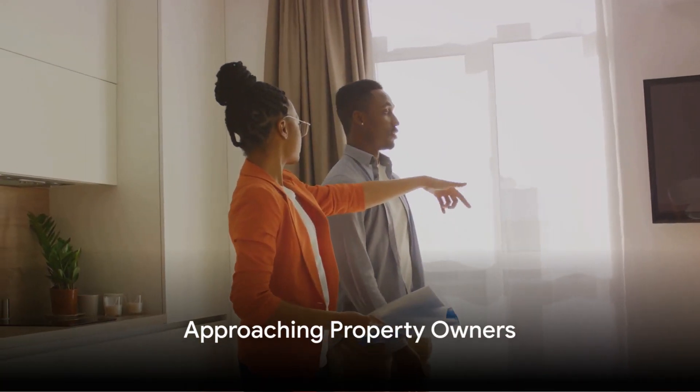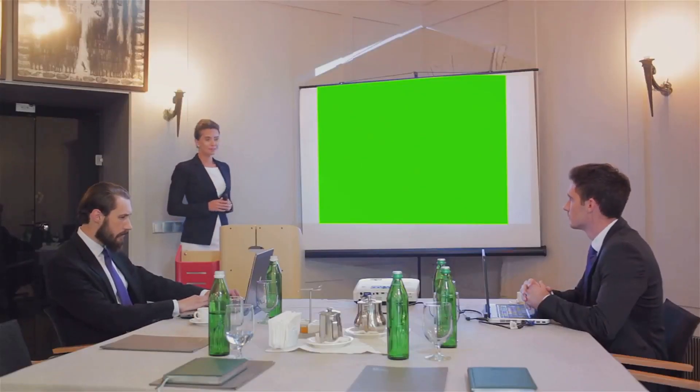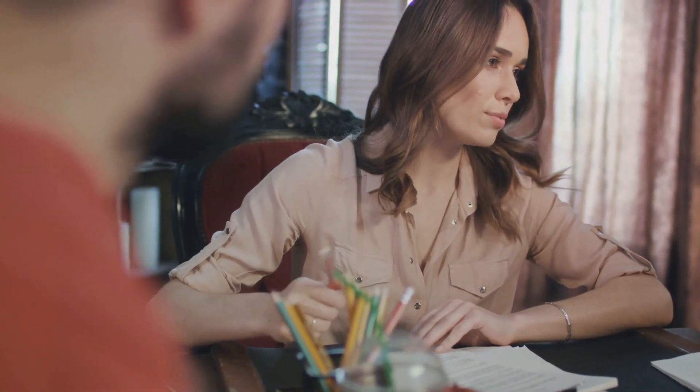Once you've identified potential properties, the next step is to approach the owners. Be prepared, be professional, and be persuasive. Explain your plan, show them how they could benefit, and negotiate a deal where you manage the property on Airbnb and share the profits with them.